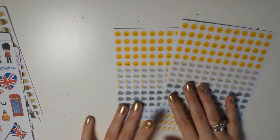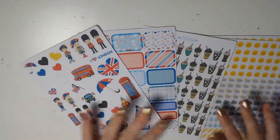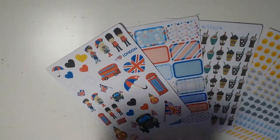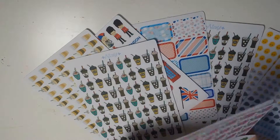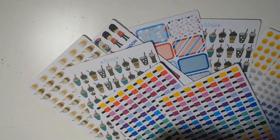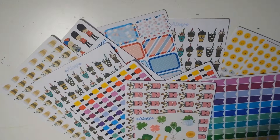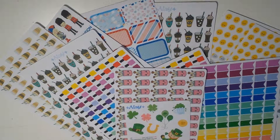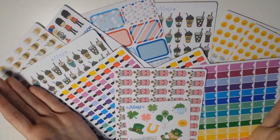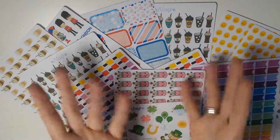I got two sheets of those as well. Let me just show you all the things I got laid out. I got a lot of things from Navy Designs as you can see, but I am really happy with my stickers and I can't wait to actually use them. That was all of my haul for now — thank you very much for watching, and see you again in my next video. Goodbye!